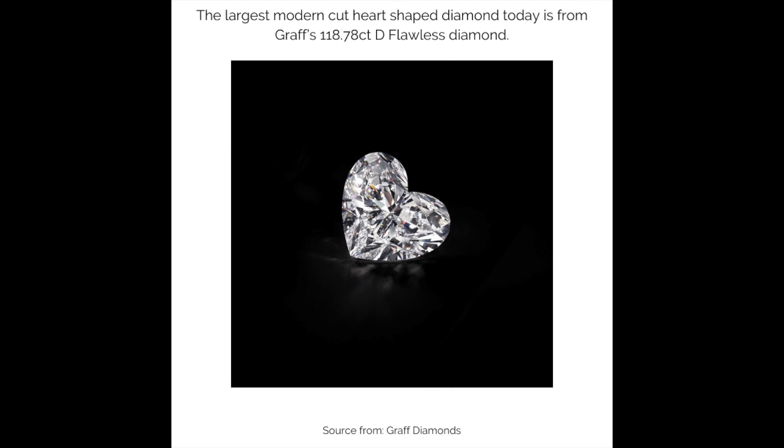The largest modern-cut heart-shaped diamond today is Graff's 118.78-carat D-Flawless diamond. This is such a magnificent diamond with perfect proportion.